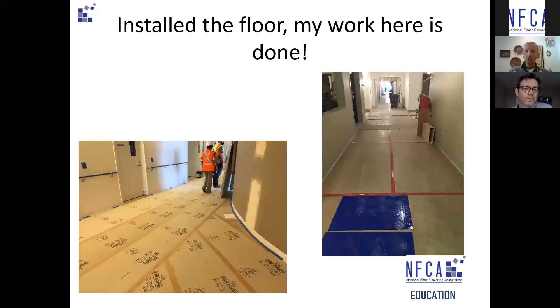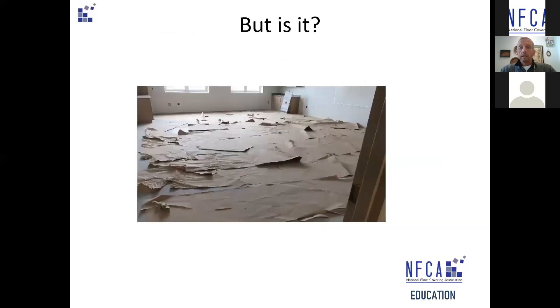As installers, you've installed the floor. Your work here is done, right? Looks good, everybody was happy, you covered it and you're gone. But during the construction process, is it really finished?